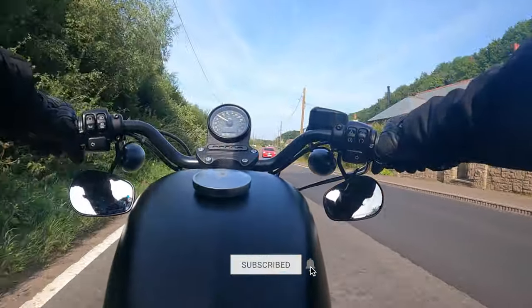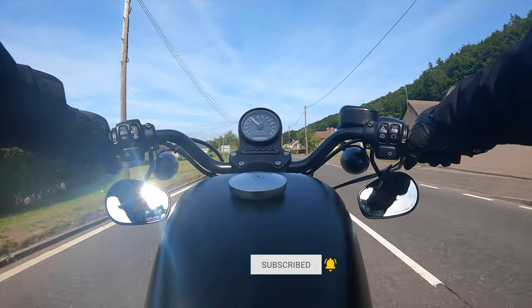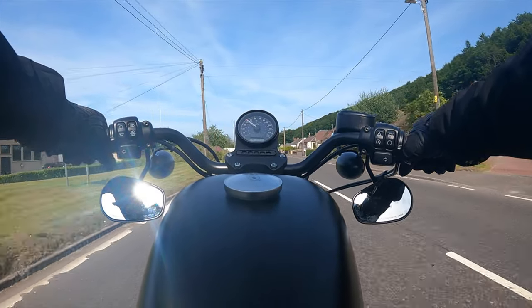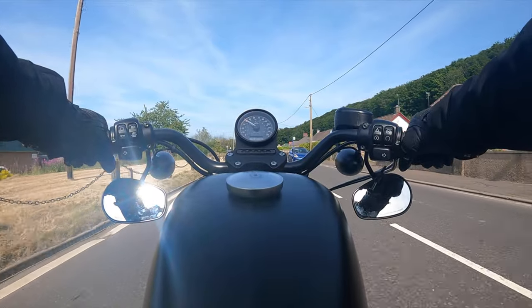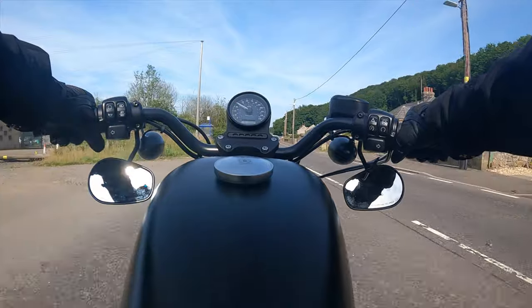Right now I'm in fourth and I'm just cruising — doing 40 miles an hour, keeping to the speed limits, being safe, watching all around me and just enjoying the ride.